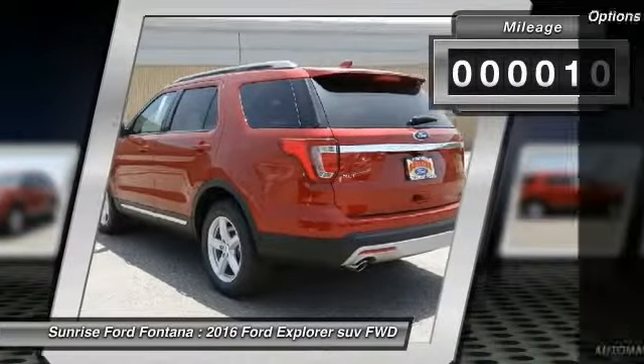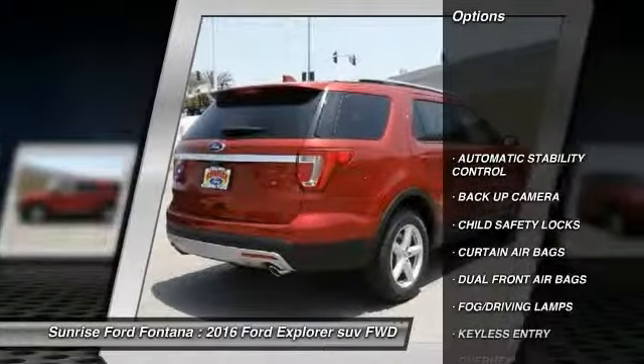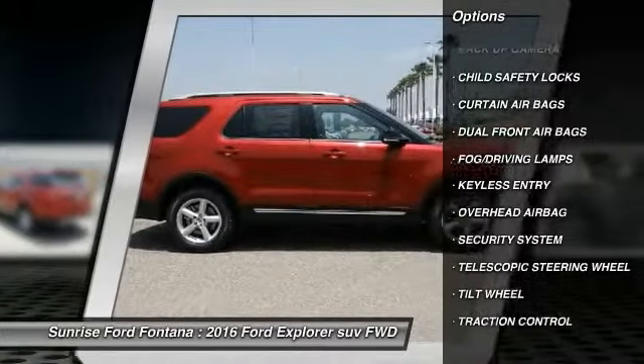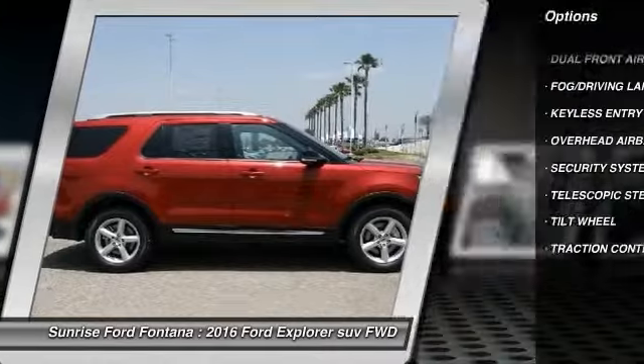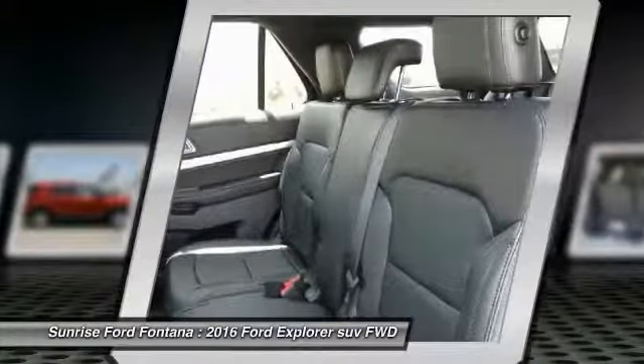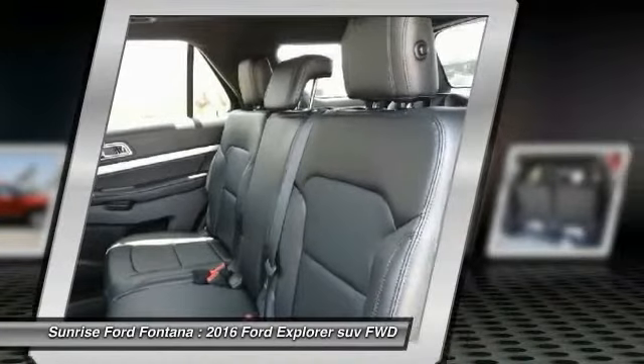Here are some of this vehicle's great options: keyless entry, backup camera, traction control, automatic stability control, child safety locks, fog lamps, security system, dual front airbags, tilt steering wheel, telescopic steering wheel.